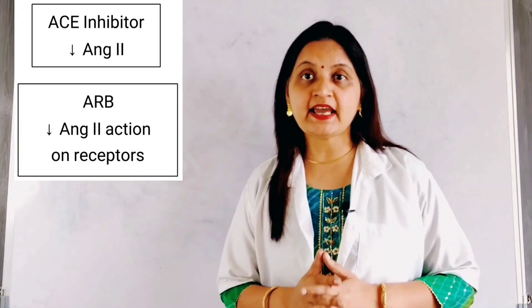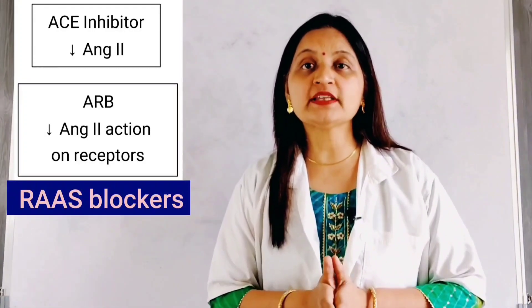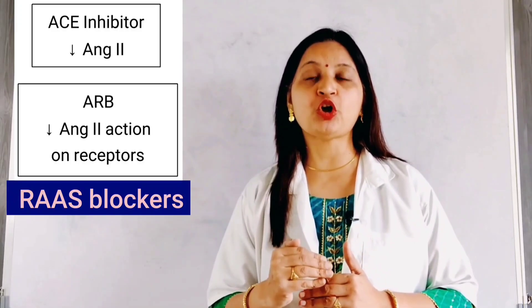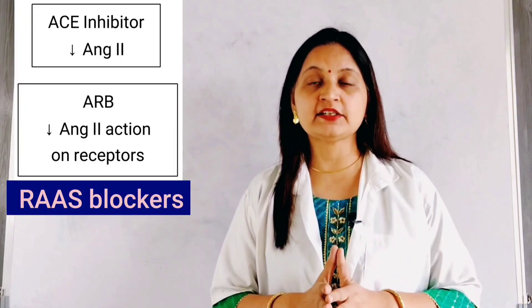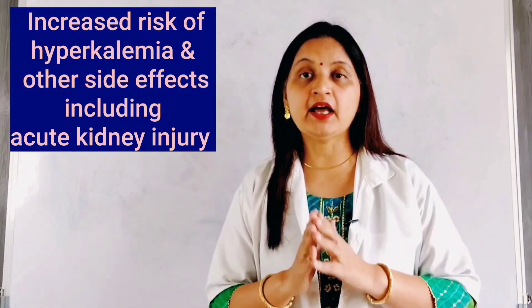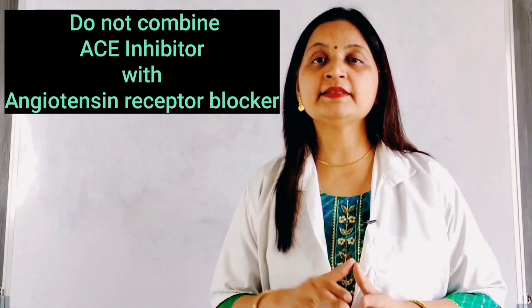Next, a combination of ACE inhibitor and angiotensin receptor blocker should be avoided. Both drugs inhibit the renin-angiotensin-aldosterone system at different steps: ACE inhibitor decreases the formation of angiotensin-2, and ARB prevents the action of angiotensin-2 on its receptors. ACE inhibitor causes hyperkalemia as a side effect, and when combined with an ARB, produces excessive reduction of aldosterone, increasing the risk of hyperkalemia and other side effects including acute kidney injury. Therefore, it is advised not to combine an ACE inhibitor with an ARB.